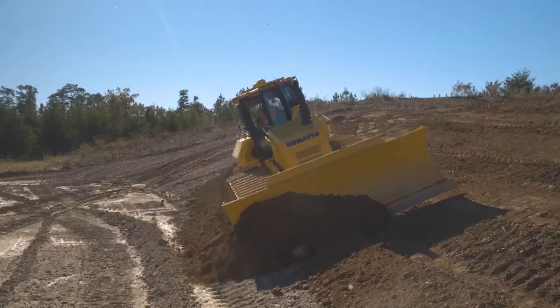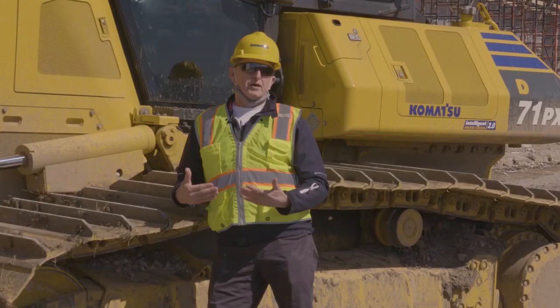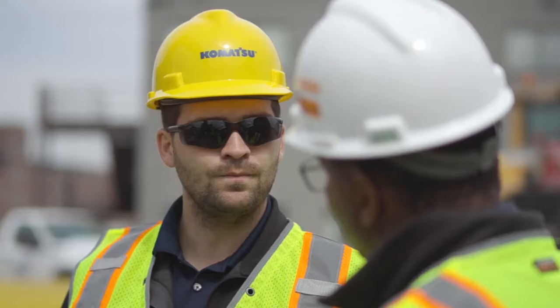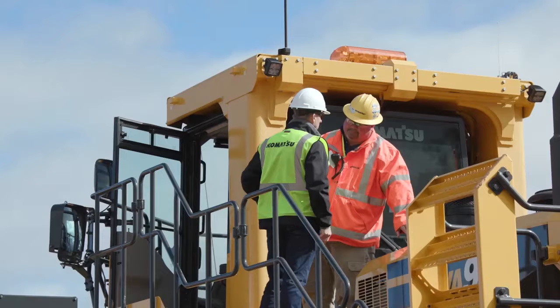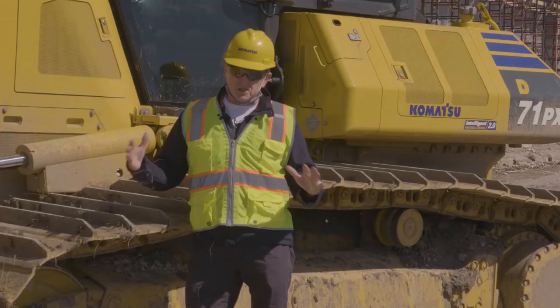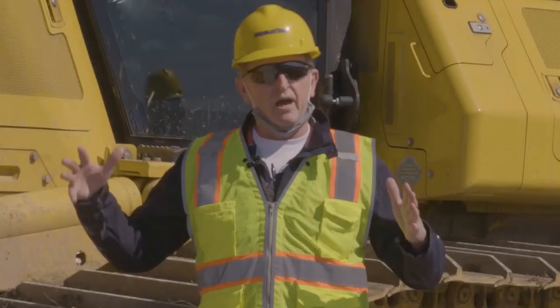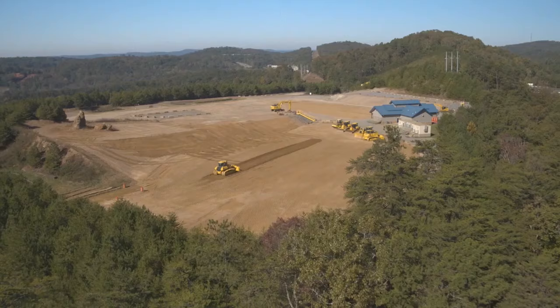One of the fun parts of working for Komatsu is our principles of the Komatsu way and how we have to come to the ground level of what we're going to design and make. We go to the customer's job site and listen to them directly, and customers were crying out for balance, stability, visibility, maneuverability — a really agile machine, but a big machine.